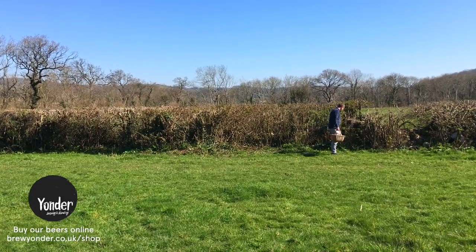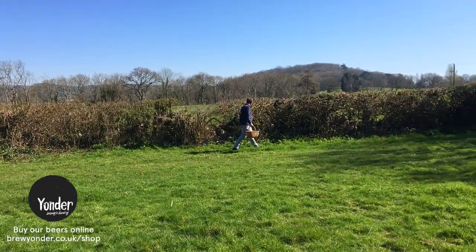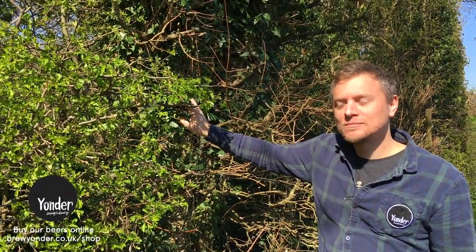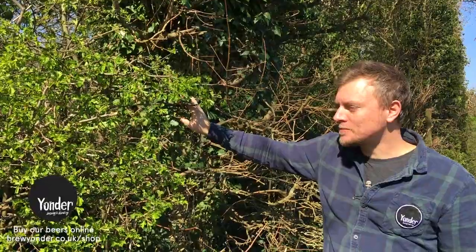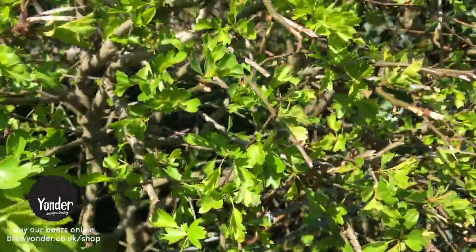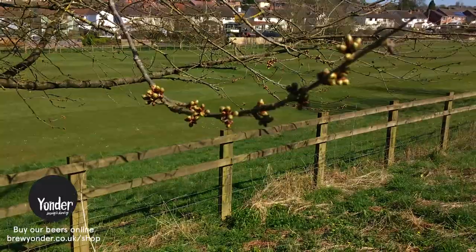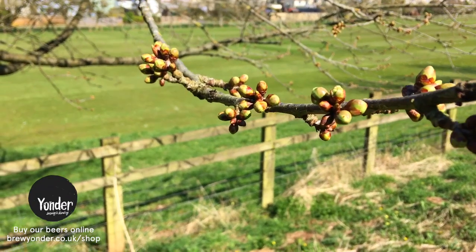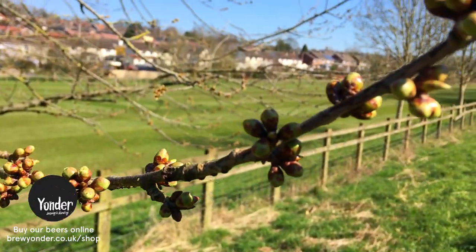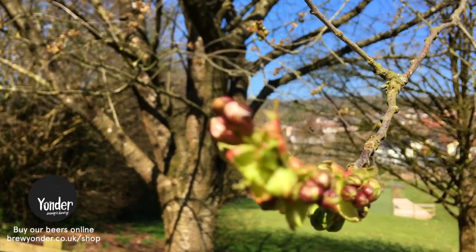Hawthorn is another really good plant to look out for. The leaves in spring are very tender and have an almost nutty taste — very subtle. The blossom a bit later in spring has definite almond aromas. We actually used this in a beer we made with Brad Carter of Carters of Moseley in Birmingham for their restaurant. We used hawthorn blossom alongside some other blossoms, raspberries, and woodruff. Definitely look out for that beer if you haven't tried it.